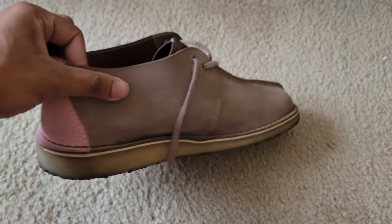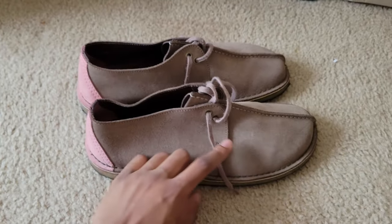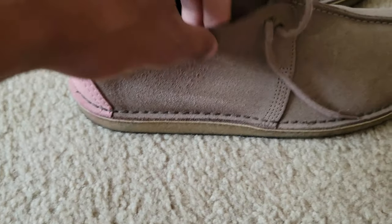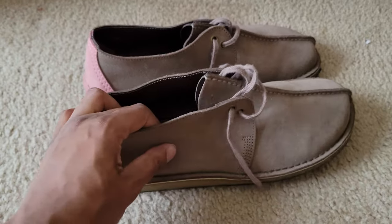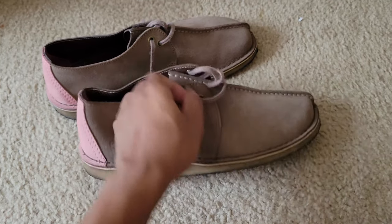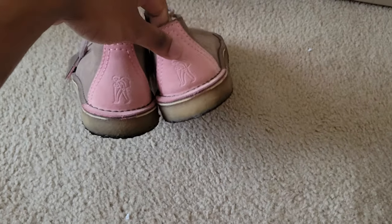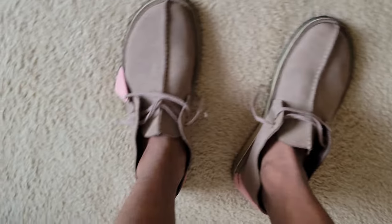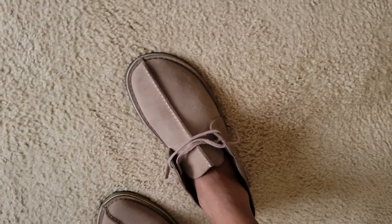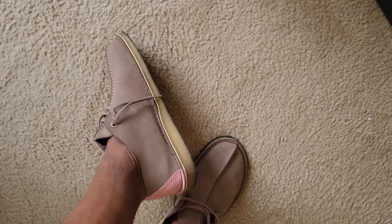I think I've worn these about 10 or 11 times but I haven't worn them enough. The suede is really nice on Clarks. Let's do the on-feet — there they are. They're actually dope to an extent, but I don't know, I grew out of them.